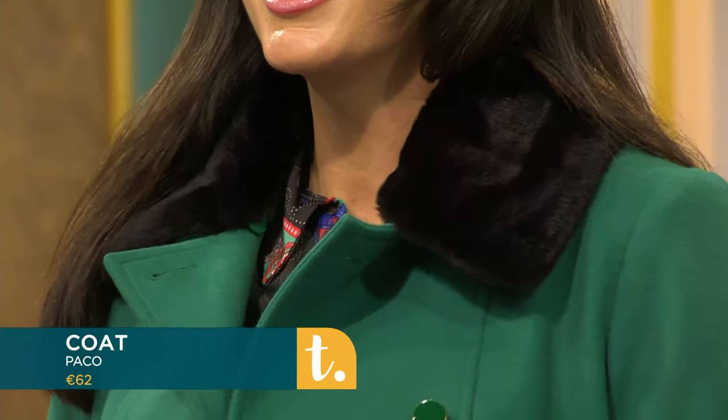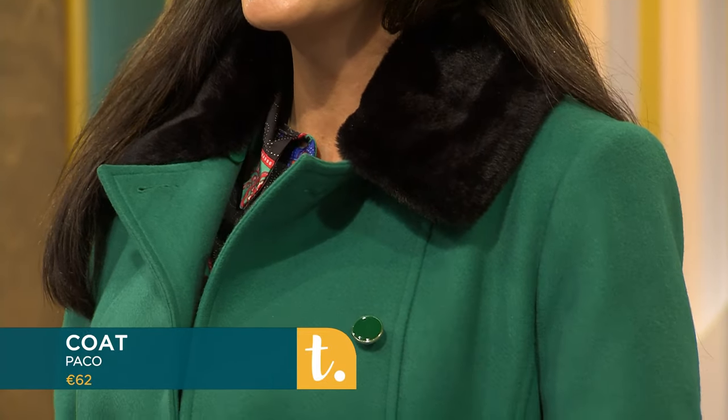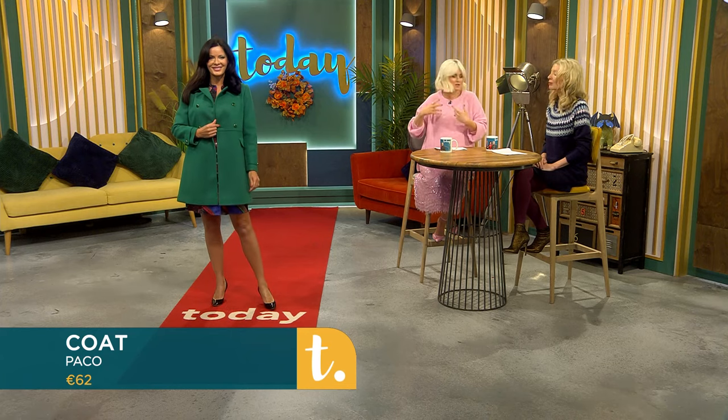It gives you two looks, and it's also available in a fabulous seasonal red — that's very Christmas. But if you wanted to wear it into March or so, because it's such a lovely bright green, you just take off the fur. It's available in sizes 8 to 16 as well.